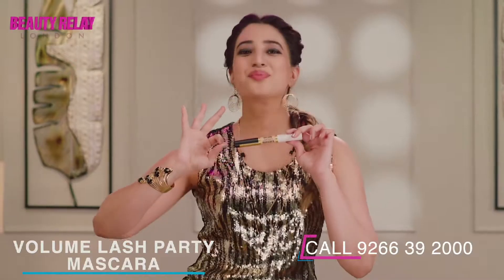Here comes Shade Story New Volume Lash Party Dual Mascara. Velvety, flexible, lightweight formula sweeps up lashes and coats from root to tip. This dual wiper system customizes your lash style for a naturally defined, all-powerfully dramatic look.